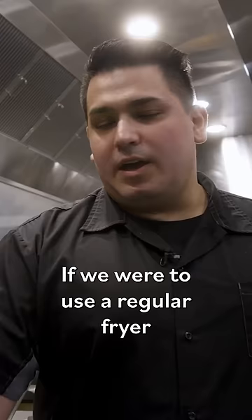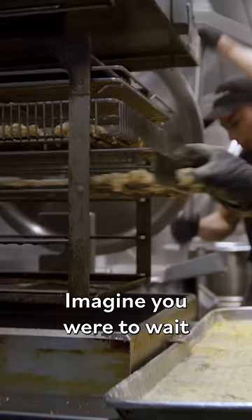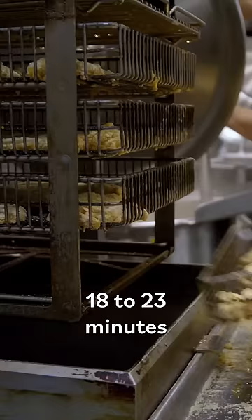If we were to use a regular fryer that's not pressured, it would take at least 18 minutes. Imagine you were to wait 18 to 23 minutes for one order of fried chicken.